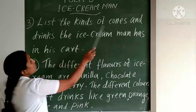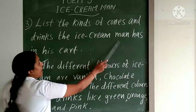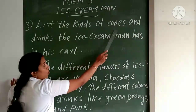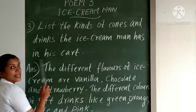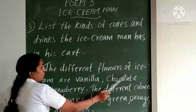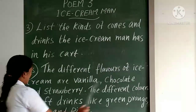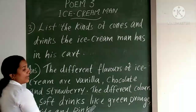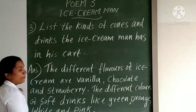Next question: List the kinds of cones and drinks the ice cream man has in his cup. The different flavors of ice cream are vanilla, chocolate, and strawberry. Different colors of soft drinks: green, orange, white, and pink.